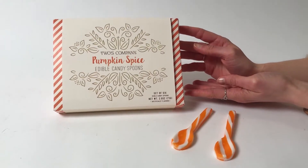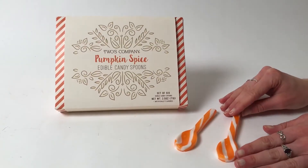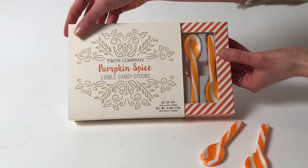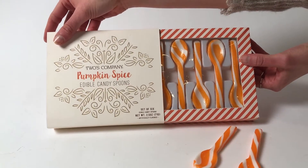Here we have our set of six edible candy spoons. They come in a great pumpkin spice flavor. They're all beautifully gift packed, and a nice gift box here — the set of six.